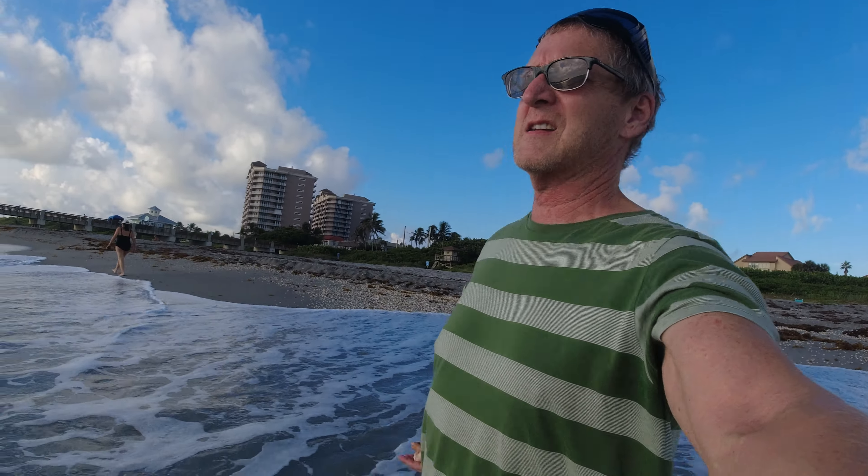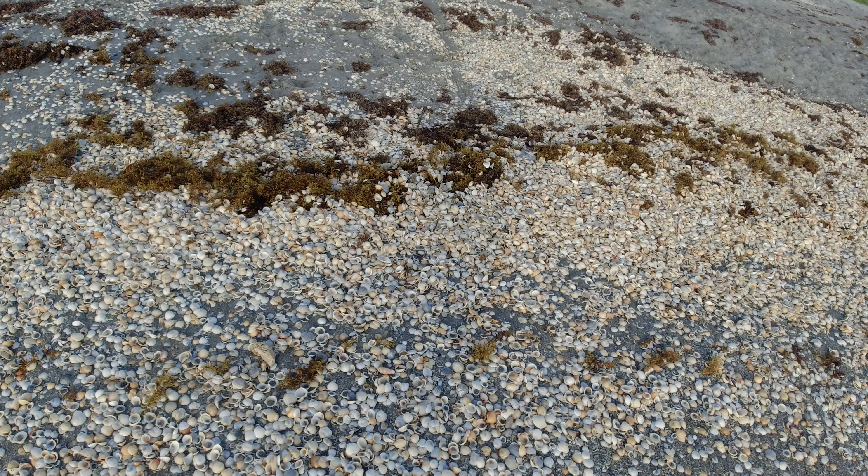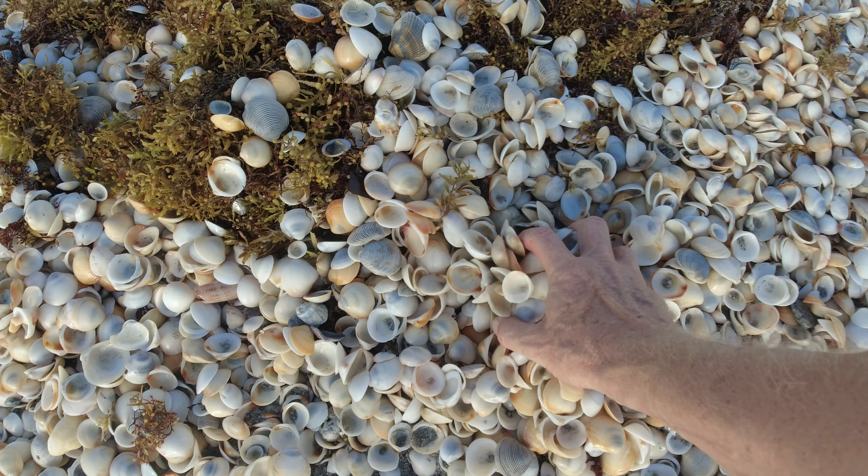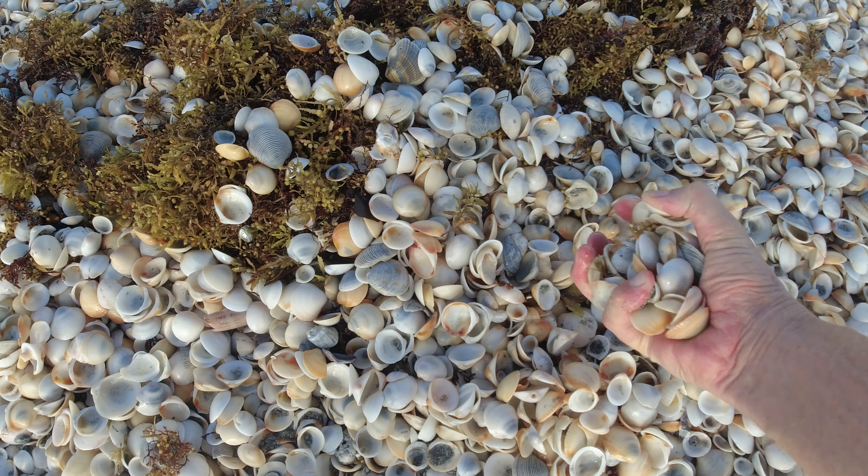There they go back into the ocean. So instead we're going to harvest some of these shells over here that are already opened up, and there's no creatures living in these.